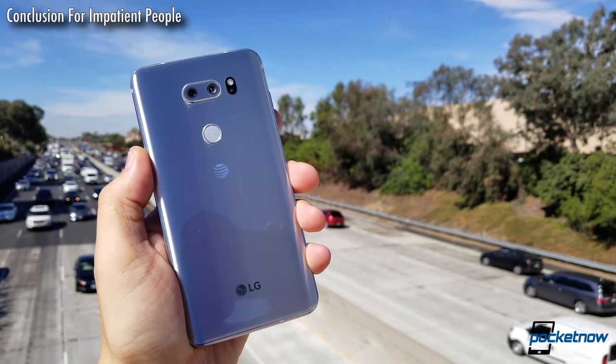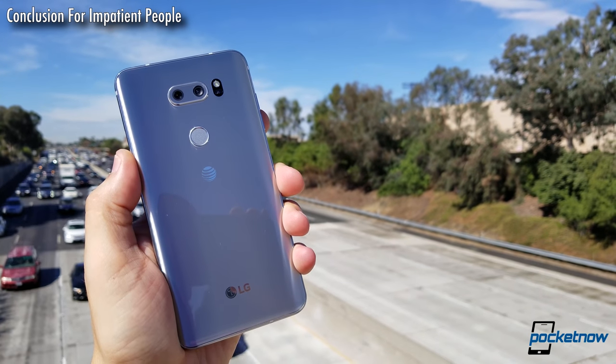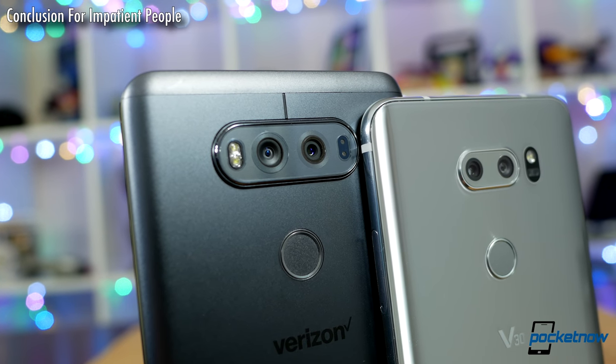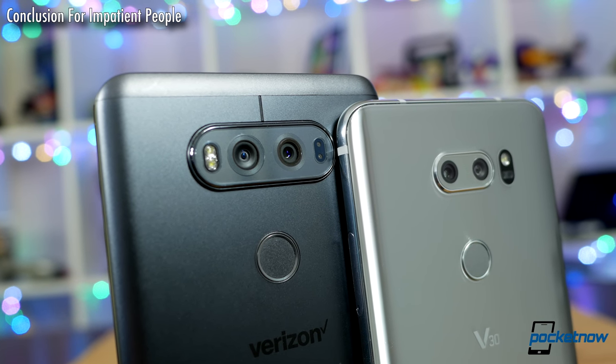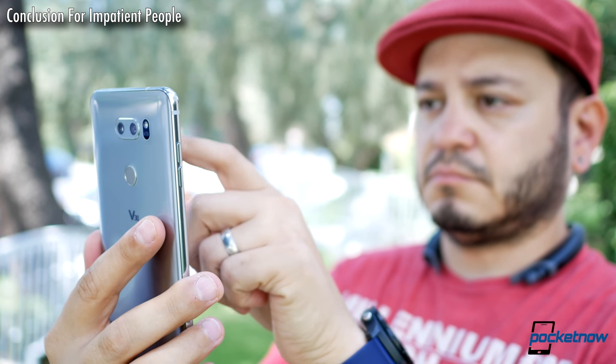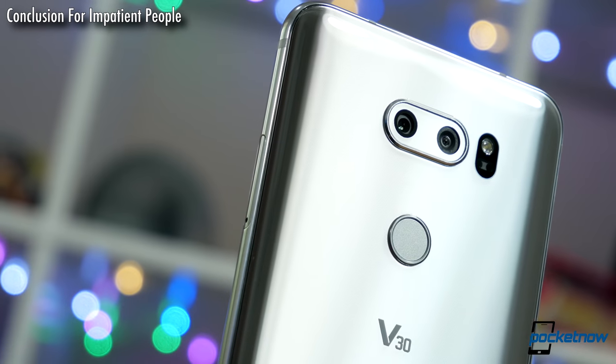For all the excitement, seeing LG address some long-criticized pain points, the V30 will still probably disappoint those who only shoot full auto. Better than its predecessor, but competitors are likely to deliver juicier, more crowd-pleasing auto HDR shots. Not to mention, this phone has one of the poorest selfie shooters we've handled on a flagship this year.